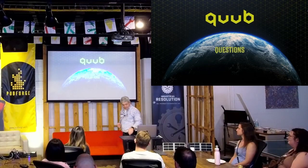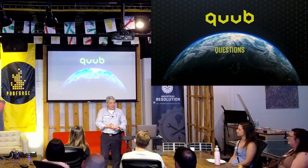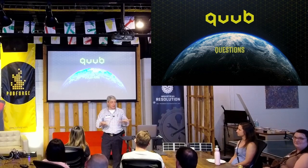With that, I'll take the rest of the time and open up for questions, comments, or disparaging remarks — all are welcome.